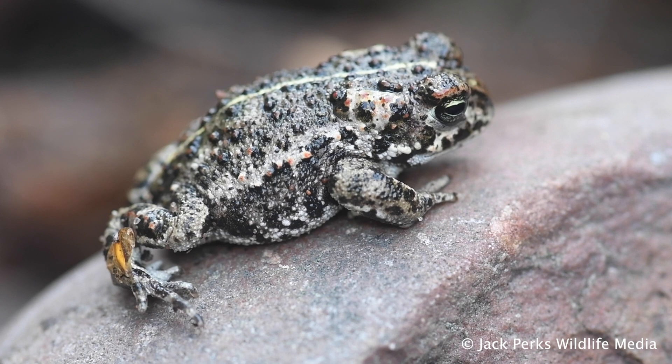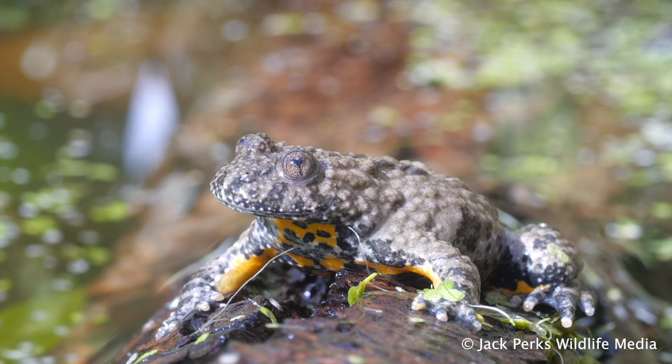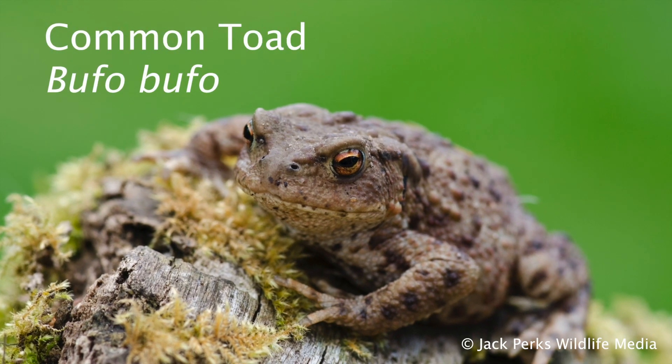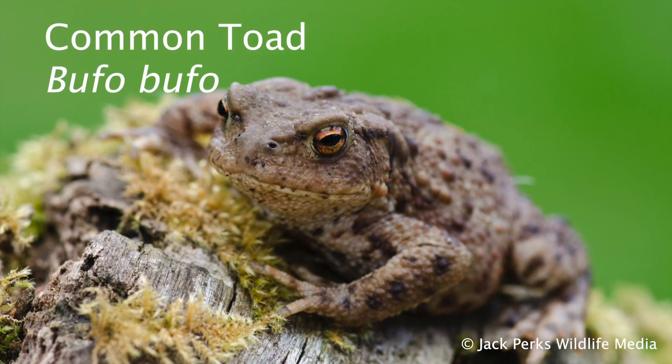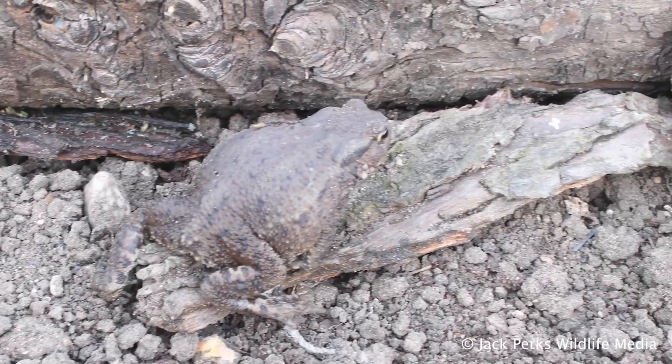In today's fact file we look at the four species of toads found in the UK, with the most widespread and largest being the common toad. Getting up to around 12 centimeters, with females being bigger than males. Warty skin, typically brown but sometimes with a red or yellow tinge to it.